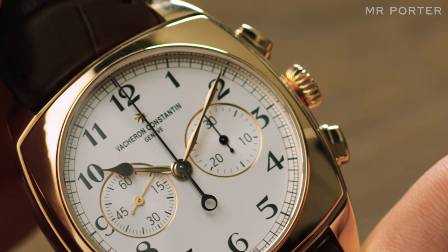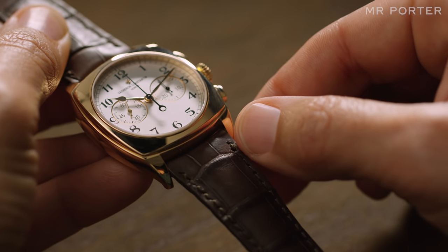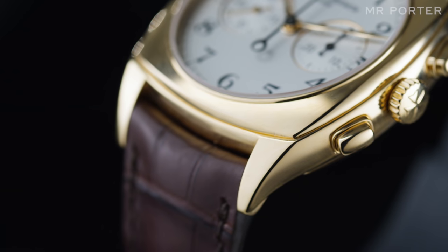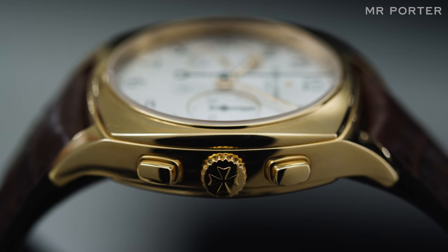Released by Vacheron Constantin in 2015, this watch is directly inspired by an archive model from the brand's past — something you see in that unusual case shape, with the lugs that extend smoothly from the sides of the case in one continuous curve, and the cushion-shaped raised bezel around the dial.